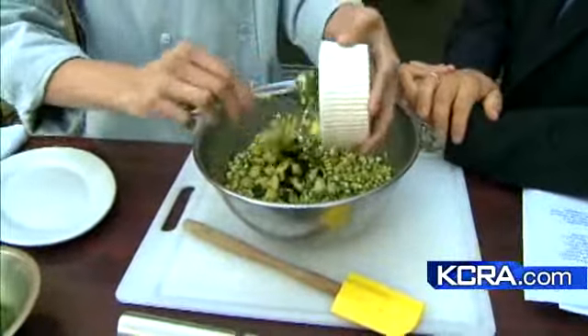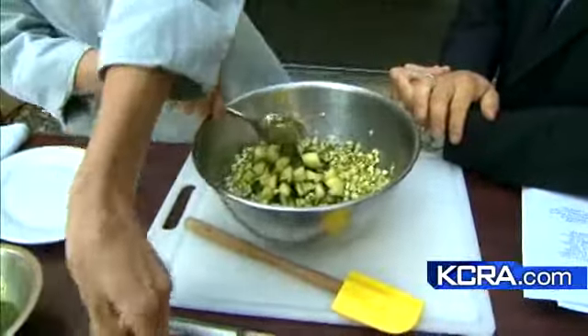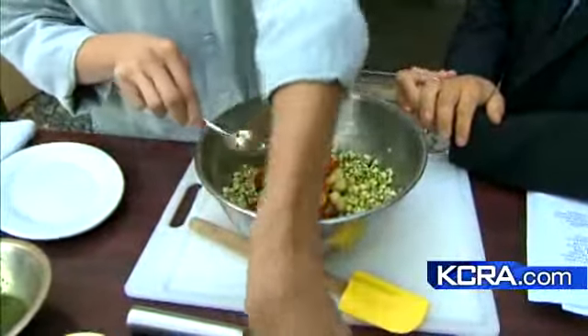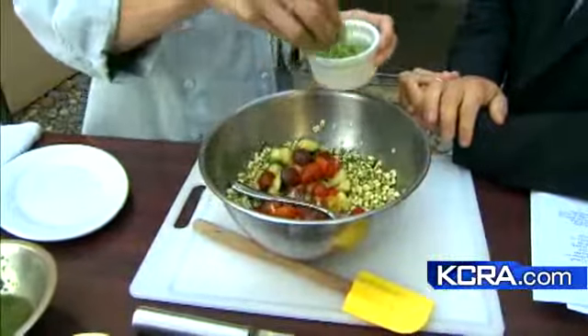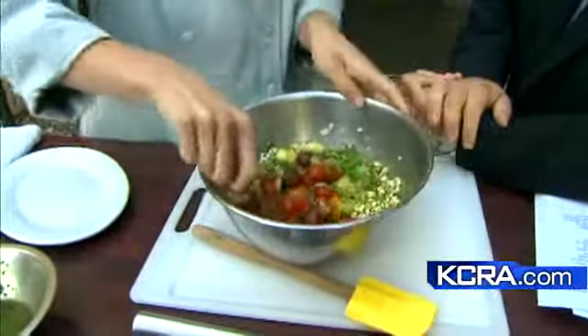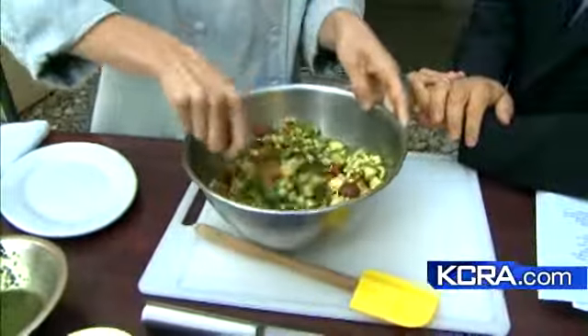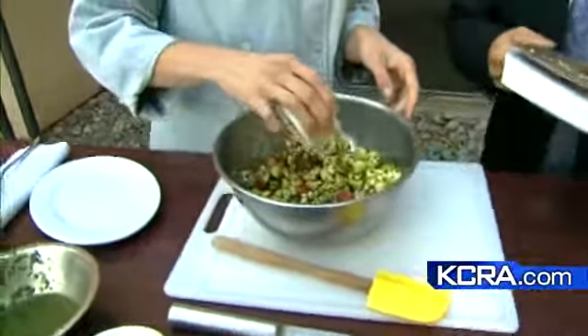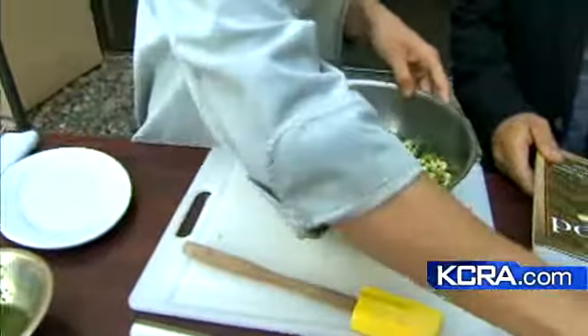This is some sautéed zucchini. You can use any of the variety of squash that we find at the market. And we have some cherry tomatoes — love them. And some green onions. That's just beautiful. So we're just going to mix this together. We add a little bit of red wine vinegar, just for some acidity — a little tartness. A little bit of salt and a little bit of pepper.